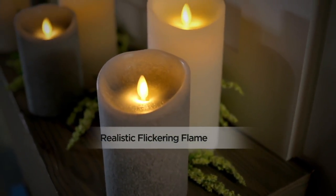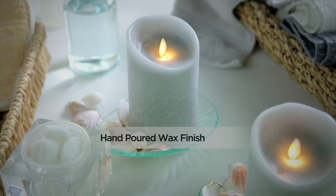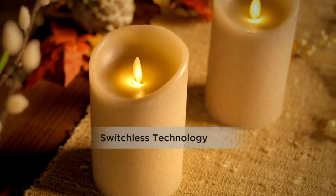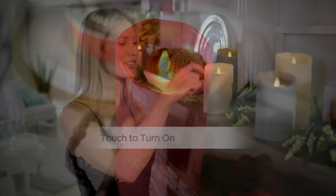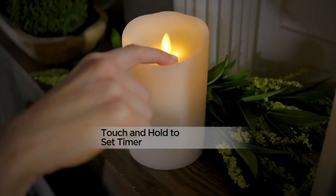I love them. I use them every single day — I don't even wait until nighttime to turn these on. I like to have that little bit of light. Why not when it has 875 hours of battery life? That's that switchless technology — no putting your readers on to look at the bottom to find the timer. You just simply touch the top to turn it on and off. Touch and hold to set that 6-hour timer.